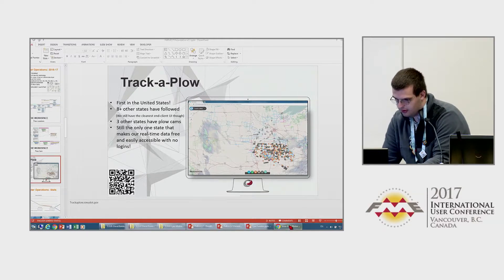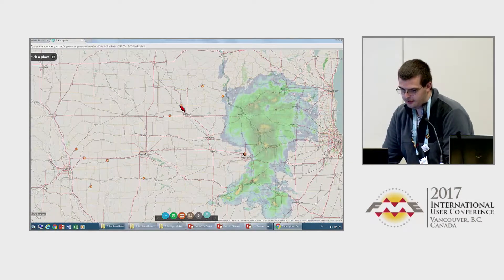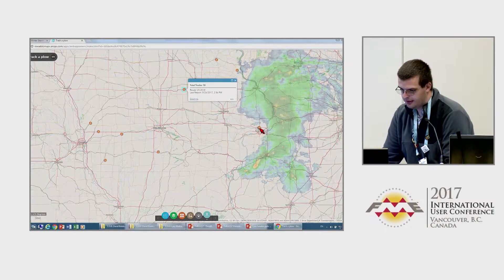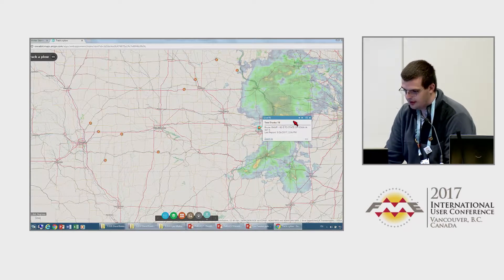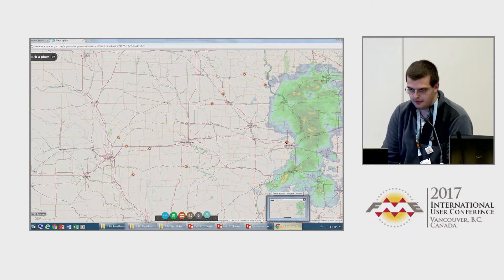We keep it running during the year so we can show when plows are out in the summer too. You can see we do a route and get a total count of the trucks, so you can see where the trucks are at in real time. This gets updated every two to three minutes.